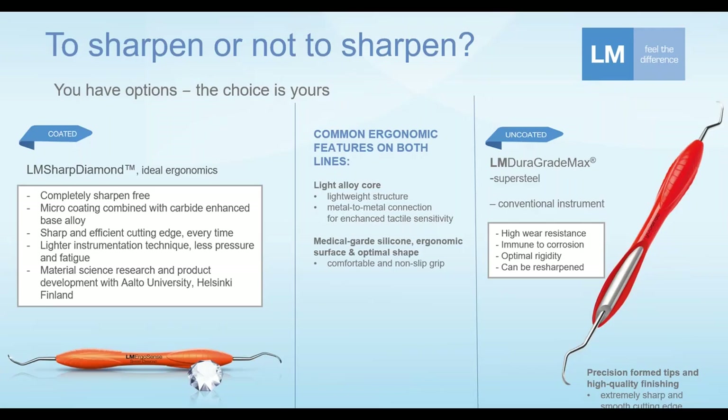Earlier we talked about manual scaling being the most taxing procedure ergonomically among most common dental procedures. Here are LM's two categories of curettes and scalers that fall within that category. On the right-hand side is the LM Dura Gracey Max — a conventional instrument from LM. These tips you can and must periodically resharpen, like any other instrument out there.